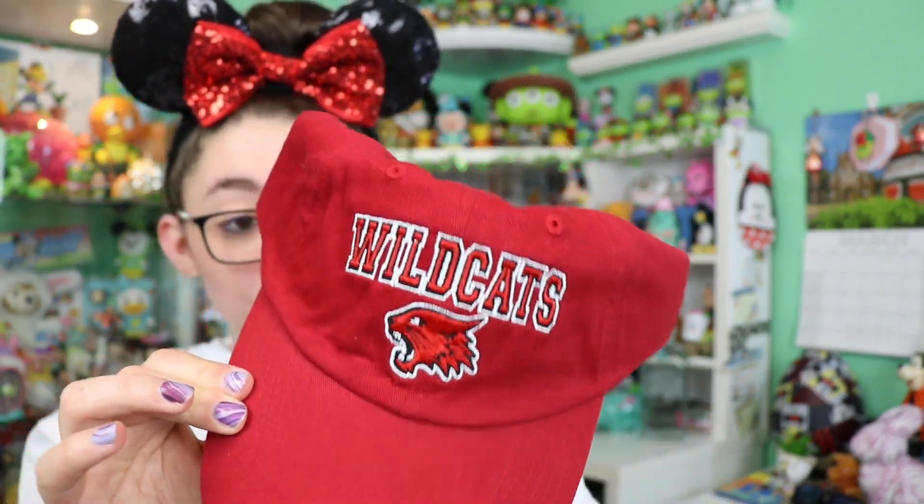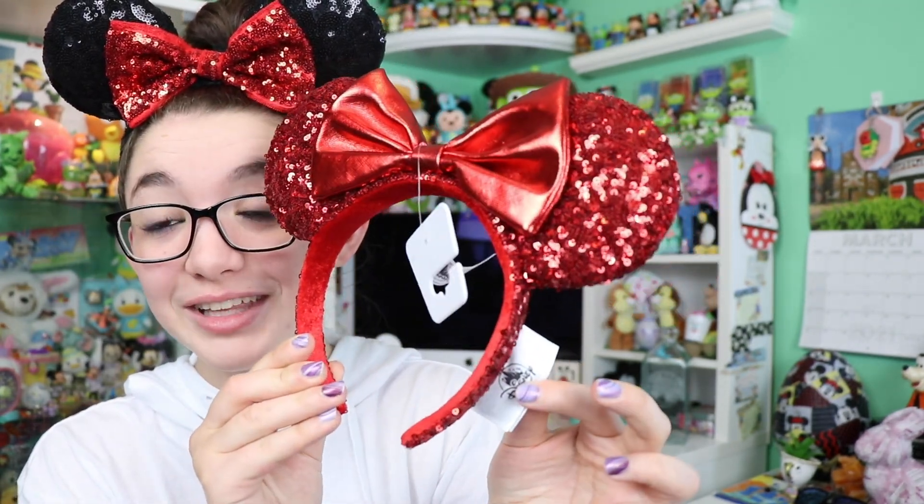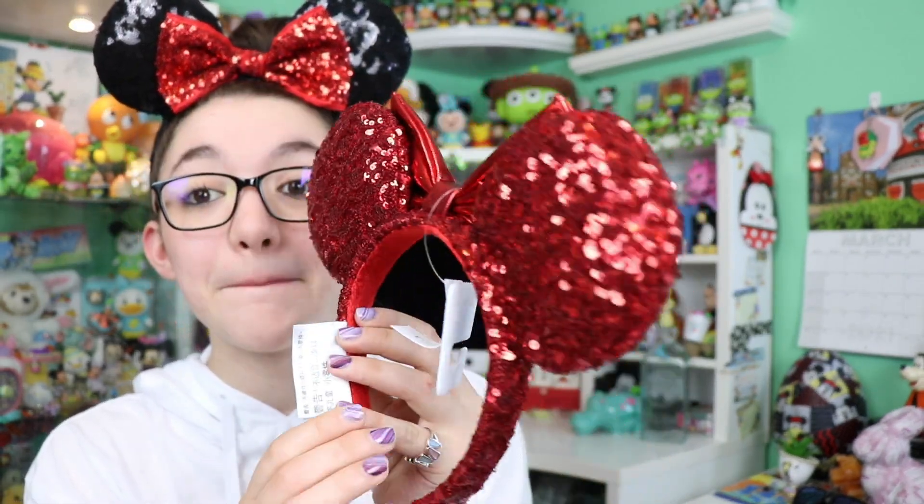The next things I got are smaller accessory items. One is this hat that says 'Wildcats' on it from High School Musical — it was only $3.99, what a great deal, just a fun random pick with a little Disney theming. The other accessory is this set of Mickey ears, very similar to the ones I'm wearing. I thought it would be great for Christmas time or whenever it matches some of the shirts I was already wearing — also $3.99. Official ears are normally $29.99, so that's an amazing deal.